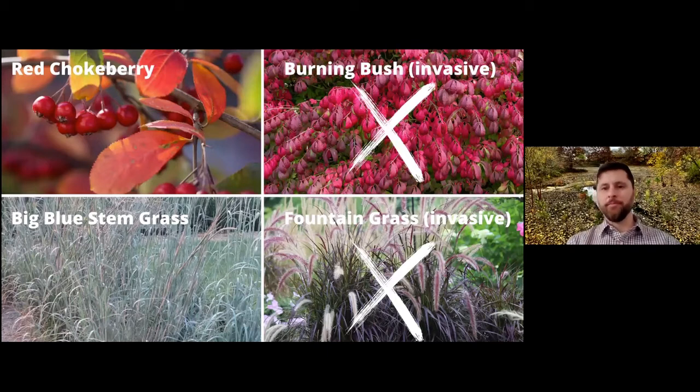Here are some examples of 'plant this, not that.' Every fall in gardening groups on Facebook, you see everybody taking pictures of their burning bush saying how beautiful it is. It's actually a nondescript plant most of the year, and in the fall, admittedly, the leaves turn a nice red. But the problem with burning bush is it does not stay put — the birds eat the berries, fly off, and spread the seeds into the woods. So instead, plant a red chokeberry, which has similarly beautiful leaves in the fall and feeds our birds high-protein, high-fat content berries — and it won't destroy neighboring forests.